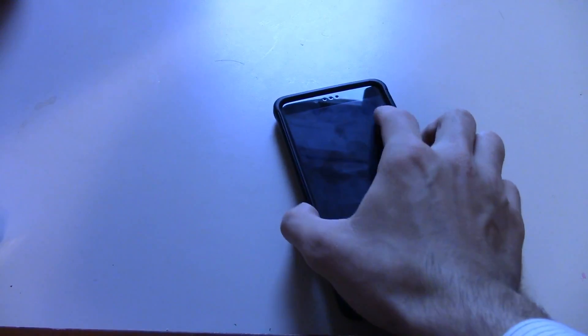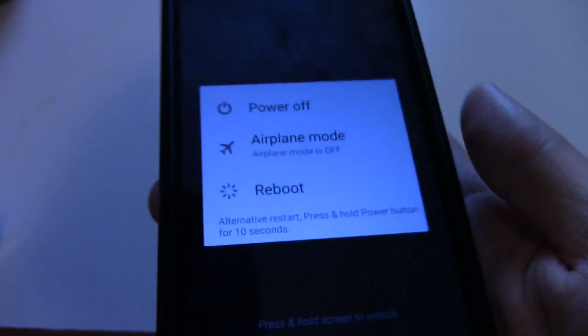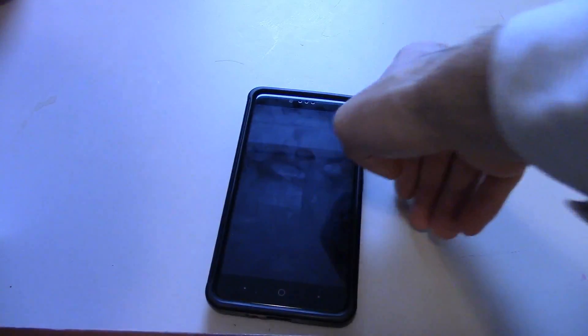So the first thing you're going to want to do is turn your phone off and on by pressing the power off button and turning it back on, or pressing reboot, whatever one you like better. And then if that works making your phone faster, then you're fine.